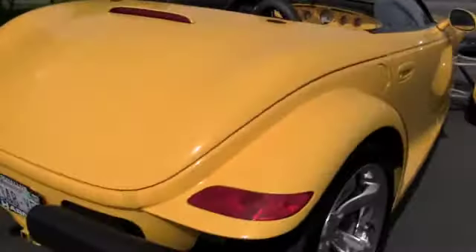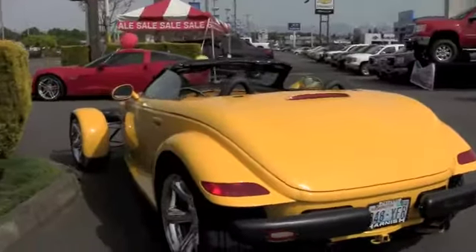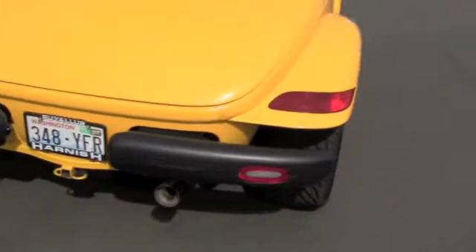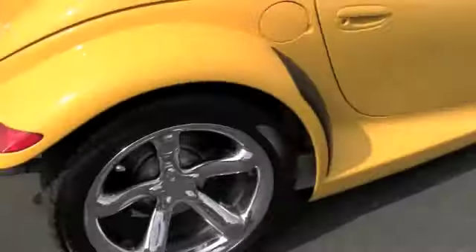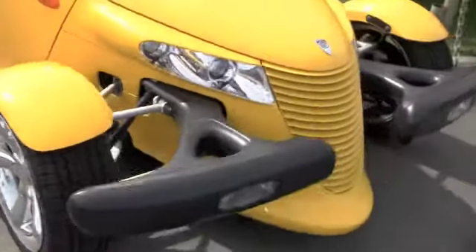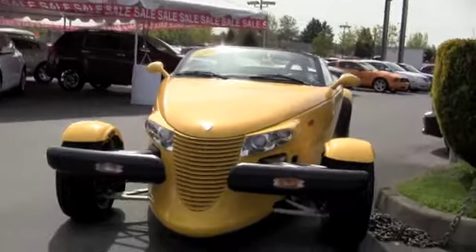This is our 2002 Plymouth Prowler, and of course one of the most recognizable cars on the road. For a car that's about to be ten years old, this one will certainly still turn heads. The vintage hot rod design brought up to modern-day standards is certainly a gorgeous, gorgeous ride.